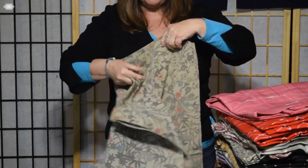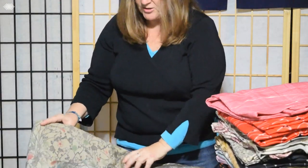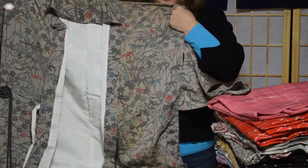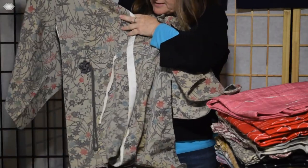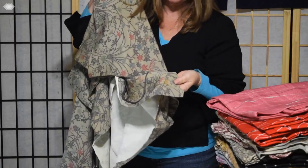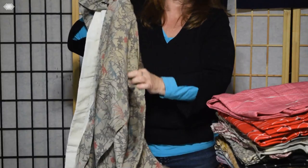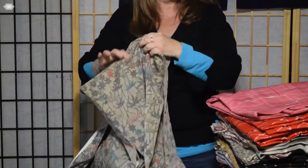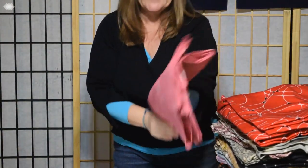But this one I noticed somewhere has some damage. Actually, this is a dochugi, which is a little different style than a haori — it actually crosses over in the front, but I noticed a little spot here. You probably can't see it, but this one I'm not sure I'd be able to sell. So in a box like this, there's going to be some duds. Maybe the fabric is quite nice, but I can't really sell it to be worn.